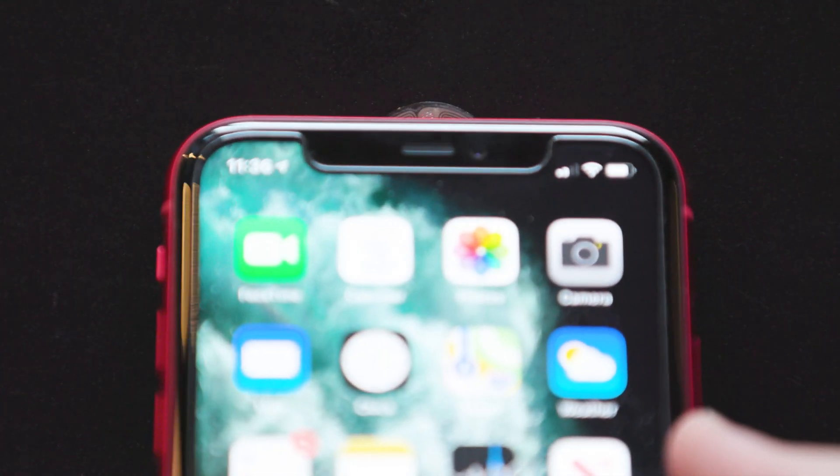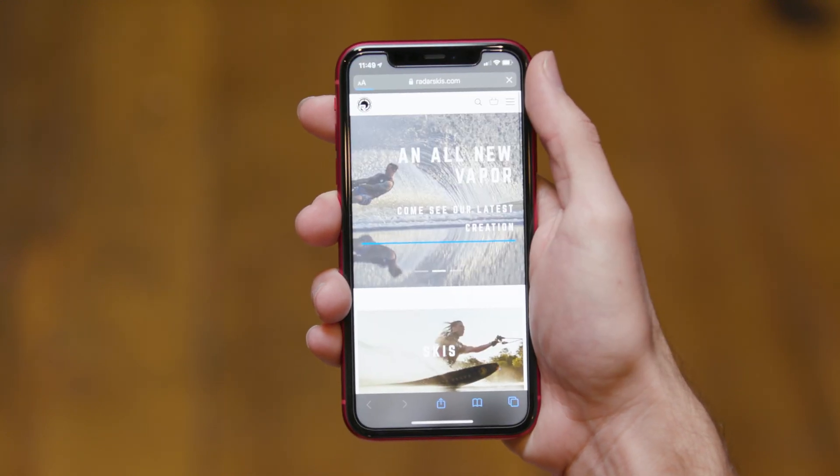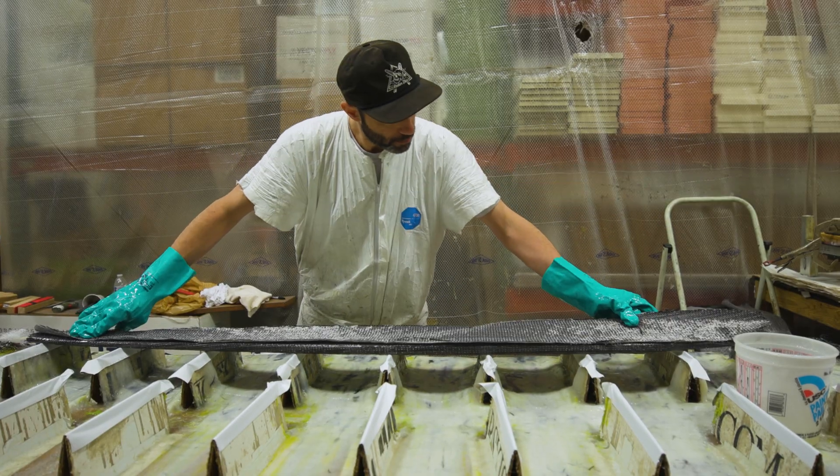By tagging a ski and having the exact content that the brand and the company wants to have available right there on the ski for perpetuity — it's invaluable.